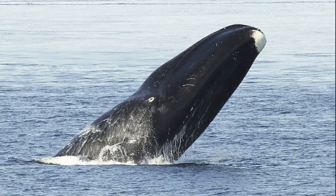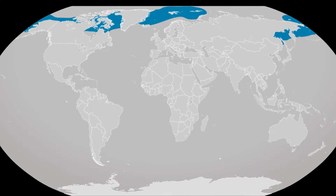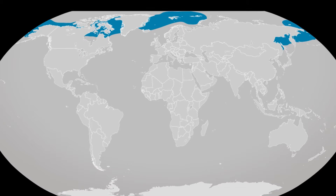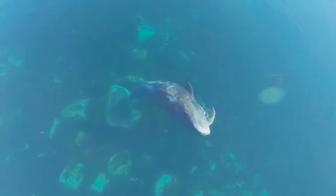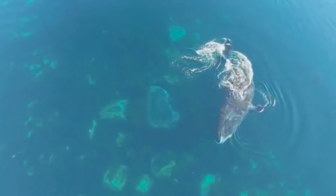The most specialized species is the bowhead whale. They are restricted to the cold waters of the Arctic and subarctic. In order to stay warm, they may have as much as 20 inches of insulating blubber around their bodies.